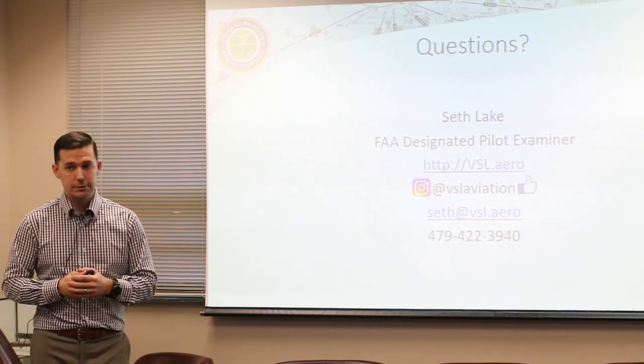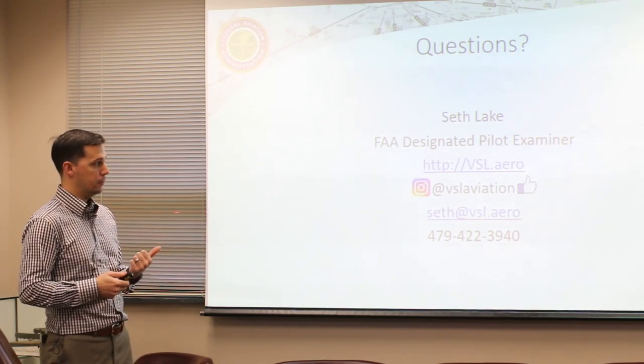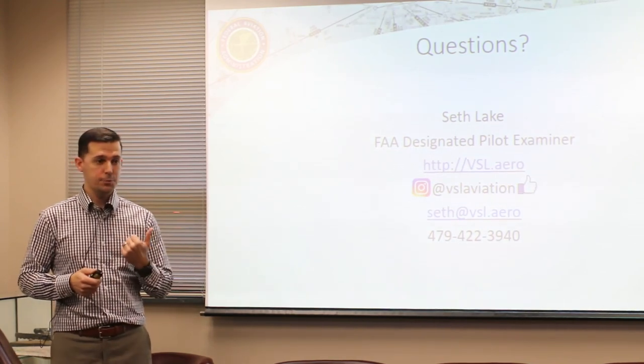If you have any questions we can talk. Here's my contact info - write down my phone number, email, and look me up on social media.